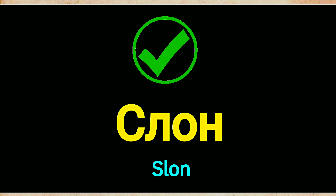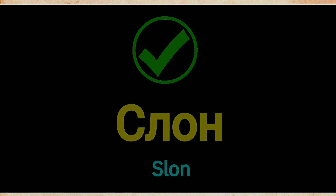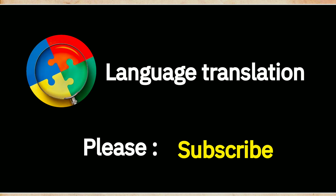Congratulations! You learned how to say this word. Well done, you did great, and thanks for watching. Please subscribe if you like our video.